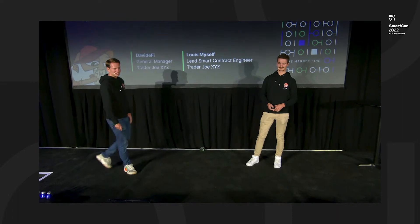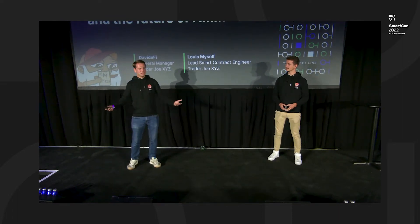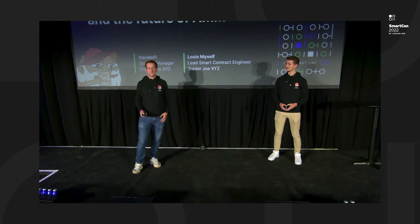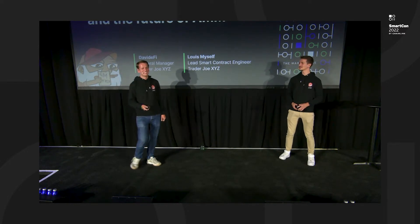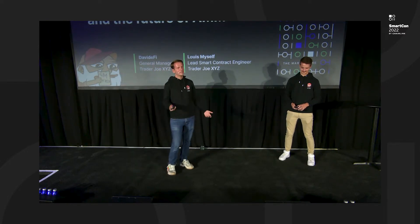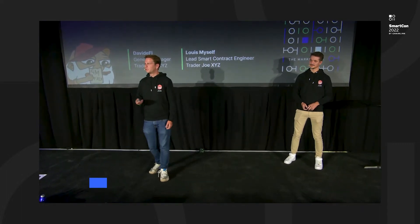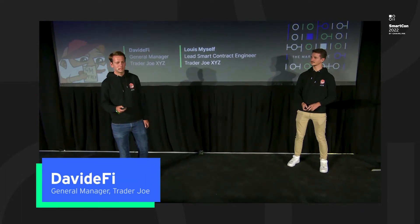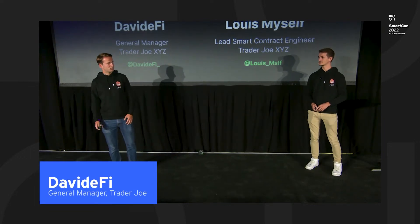Thank you everyone. We are at Trader Joe XYZ. Let's see how many of you have used Trader Joe so far? Thank you for using us. We are here to talk about Trader Joe liquidity book and the future of AMM. I am David Fai, the general manager of Trader Joe.